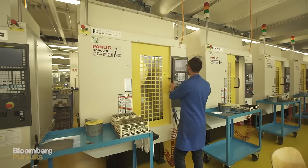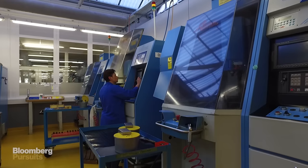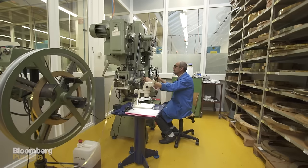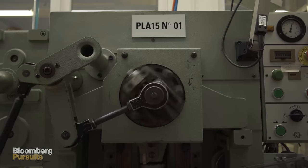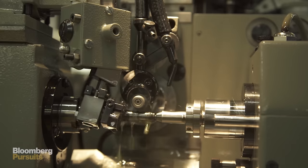If you want to do watchmaking on a super high level, you need extremely skilled and specifically trained people. We have more than 30 different job descriptions, purely different educations, and you find these educations, these trainings, only in this region, because nowhere else in the world do you need such kind of know-how.